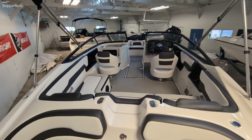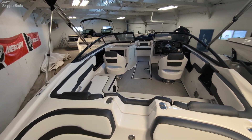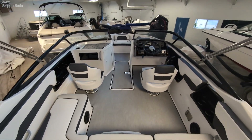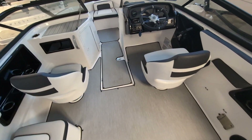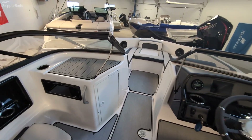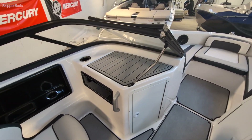Here is the interior walkthrough of this 2024 Yamaha SX 195. This one comes with the marine carpet, and there's a little upgraded interior — you can see the C-deck on the console right there.